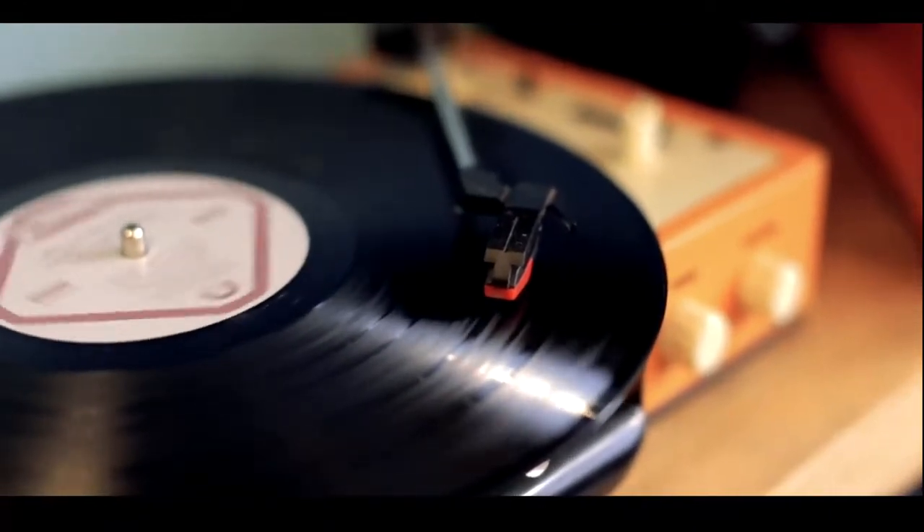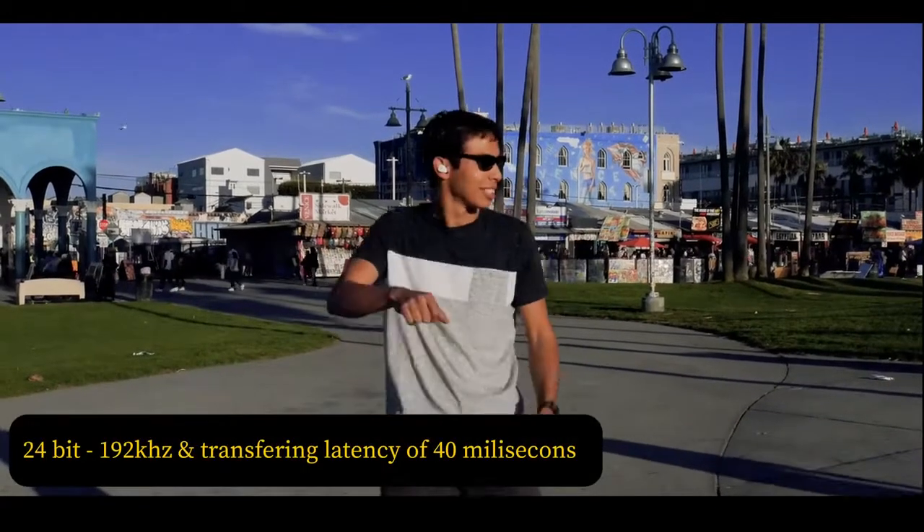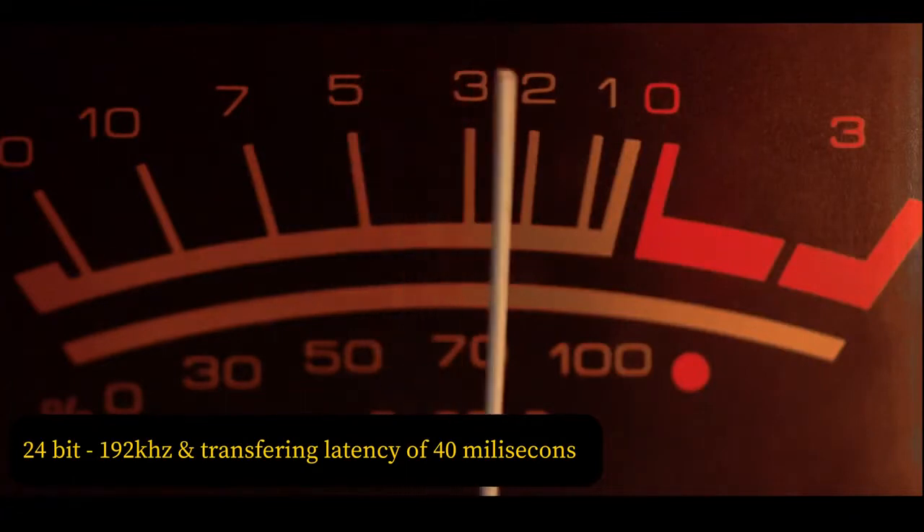There are also audio decoders built-in that support high-resolution playback up to 24-bit and 192 kHz, and a constant transferring latency of 40 milliseconds.